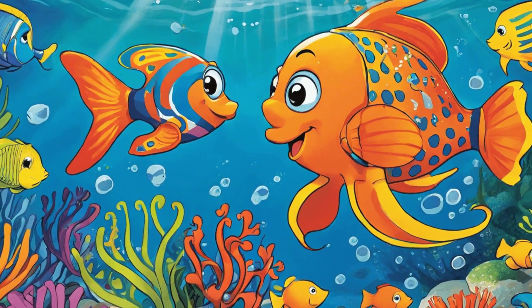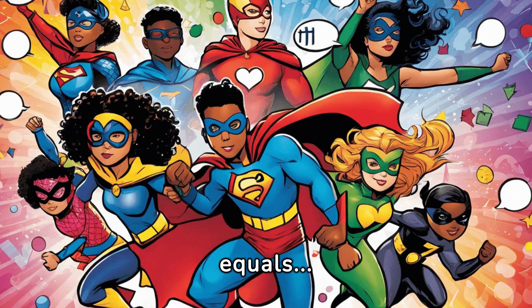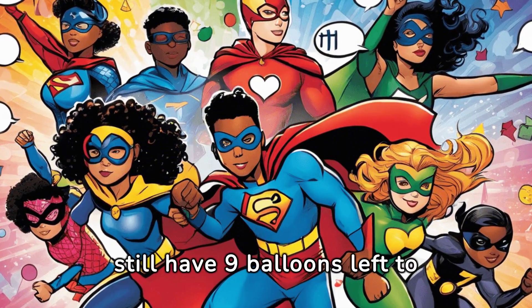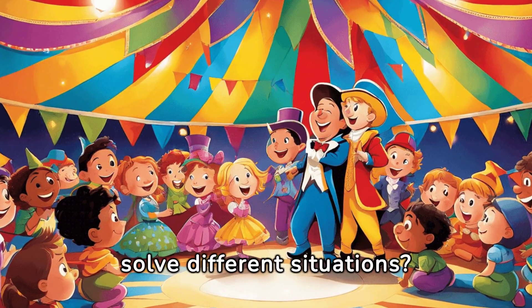Twelve minus three equals nine. You'll still have nine balloons left to enjoy. See how adding and subtracting can help us understand and solve different situations.